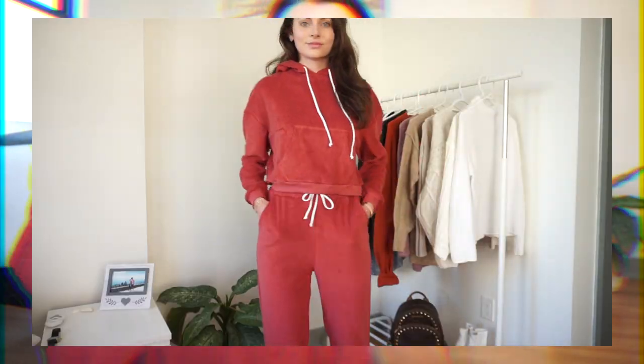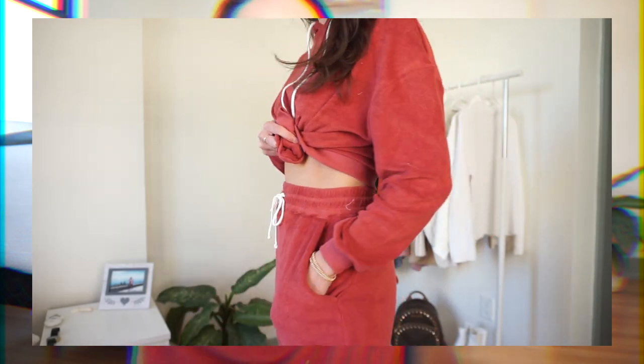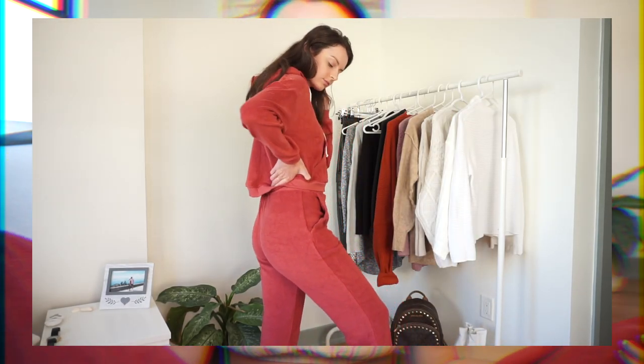The first piece they sent me are these really cute French terry joggers. They come in a bunch of different colors — I know they had one in white, tan, and then this rust color. I really love rust especially for fall and winter, and I think it looks great with dark hair. They have some really nice deep pockets, a really nice high waist, and a little drawstring so you can cinch it in tighter. They have cuffed bottoms — a very relaxed style jogger.